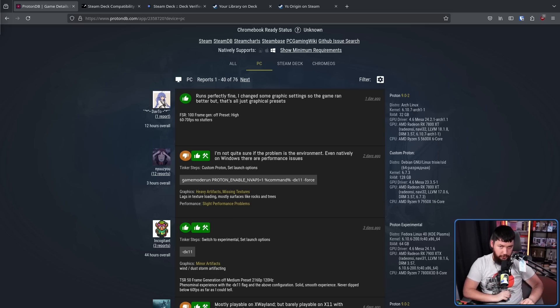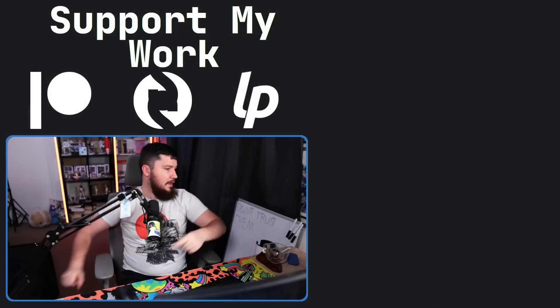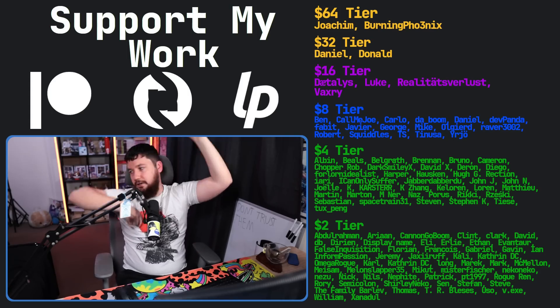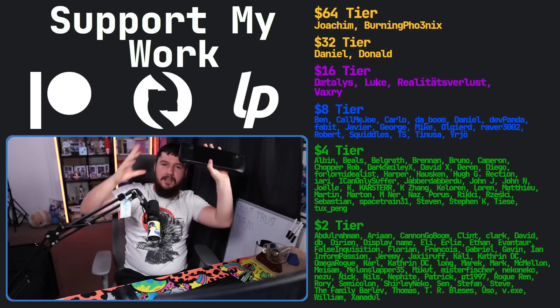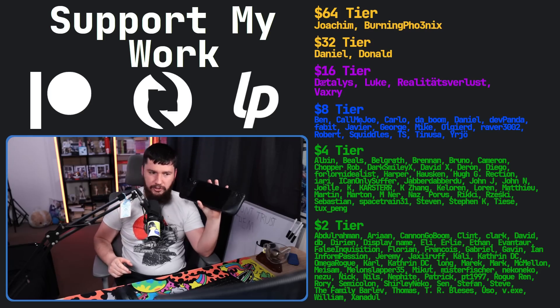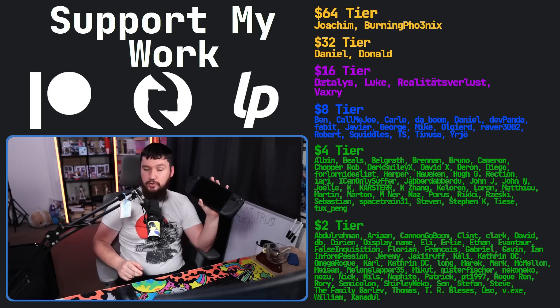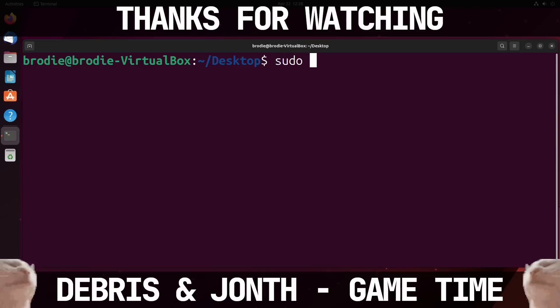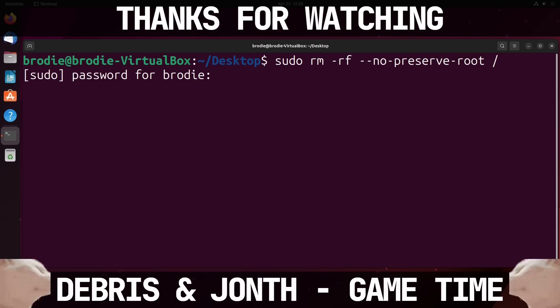So what do you think? Is the Steam Deck compatibility rating totally fine? Do you ever look at it, or do you just go to ProtonDB? I'd love to know. If you liked the video, go like it, and if you want to support the channel, check out the Patreon, Gumroad, and LiberaPay linked in the description. If you have a Steam Deck, let me know what you've been playing. The last thing I played was Ys 1 and 2, and I'll probably play through most of the rest of the series on it. Bye.